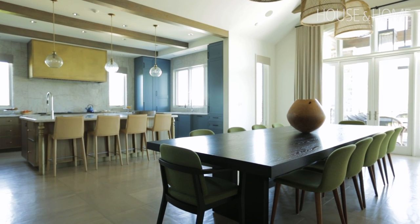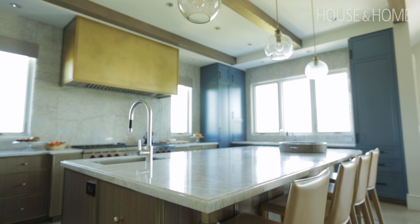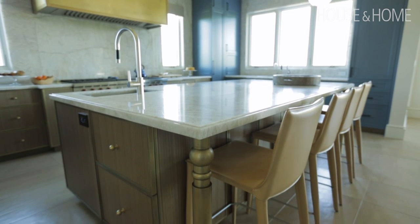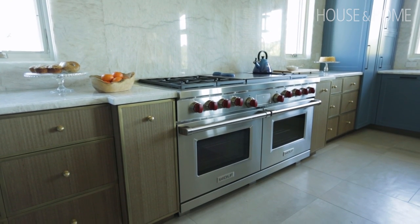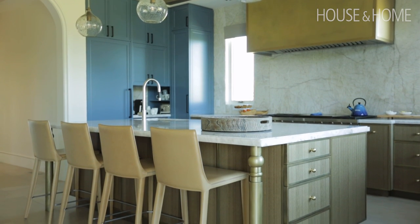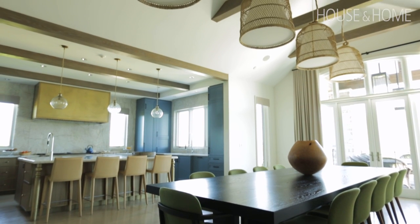The countertops are done in a natural quartzite, which is actually harder than granite. This particular stone has quite a luminous quality, so even though we have this deep blue kitchen, the stone adds an airiness to it. By introducing some metals — the brass hood and brass detailing around the doors and on the island — you get this light reflectance which contrasts the heaviness of the painted cabinetry and the walnut.